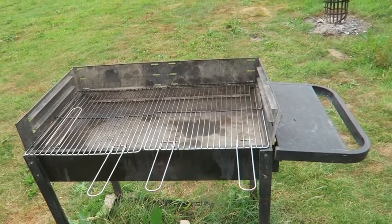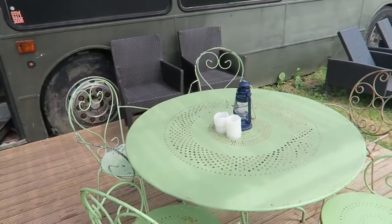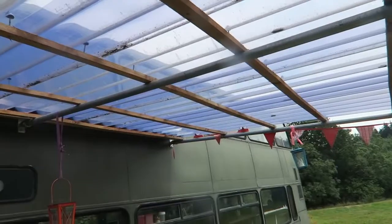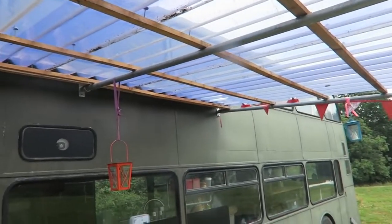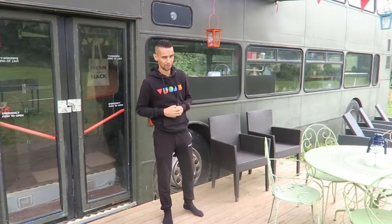Immediately outside the bus we've got a nice decked area with table and chairs where we can sit down and eat, some sun loungers and other chairs. It's a really nice space to sit out here and rest. They've also got some shelter here, so if it does rain you can still sit out and have your dinner or just chill out. But that's enough about the outside - let's go inside.